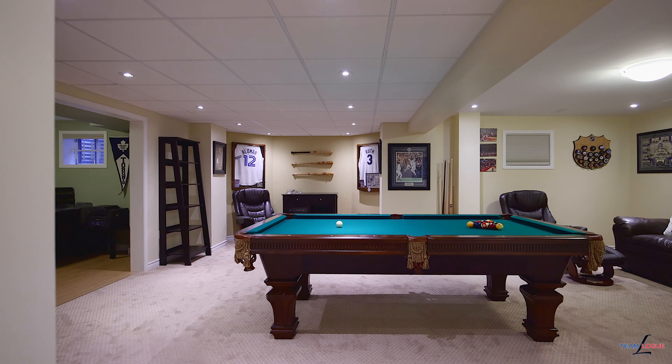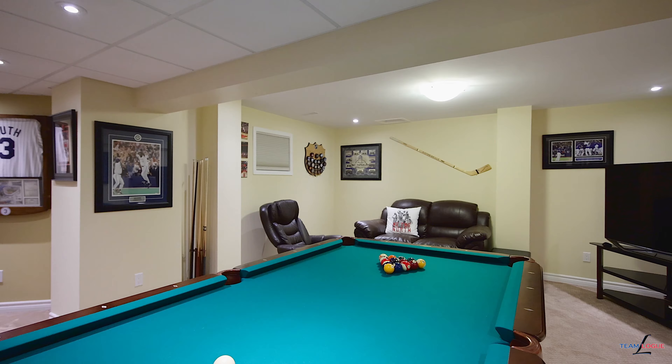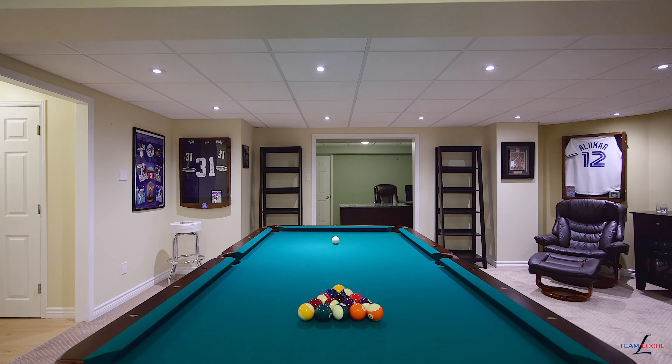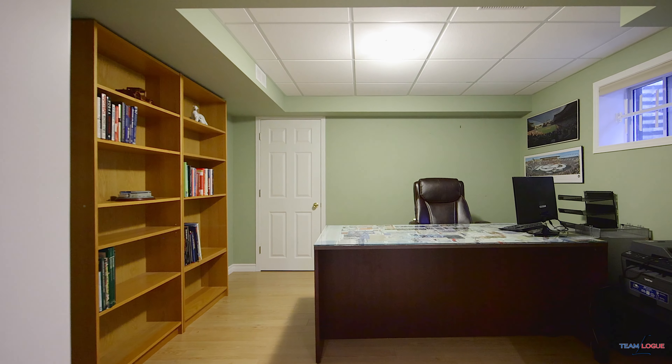Another great aspect of this home is the lower level, which offers both work and play space. We have an amazing games room slash media room where you can have great parties and invite all your friends, but when it's time to work, the private office is also available for those hard working days.